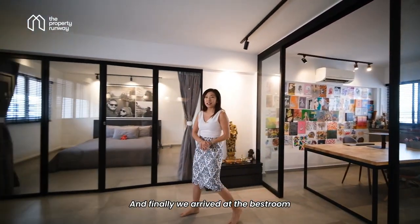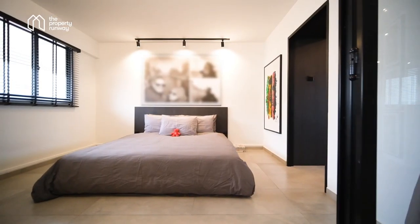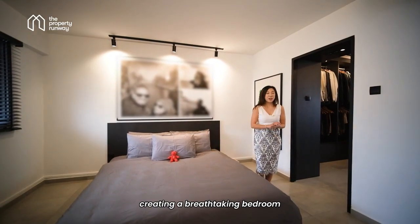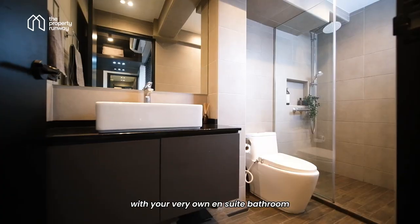And finally, we arrive at the best room — the master bedroom. Here we have two bedrooms combined into one, creating a breathtaking bedroom with a fabulous walk-in wardrobe and your very own ensuite bathroom.